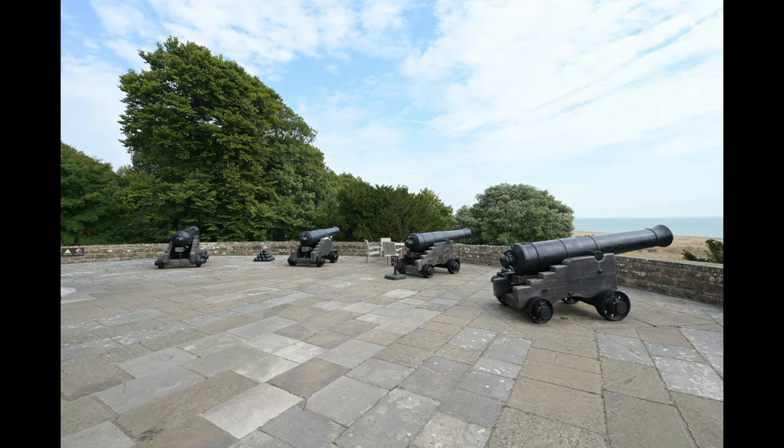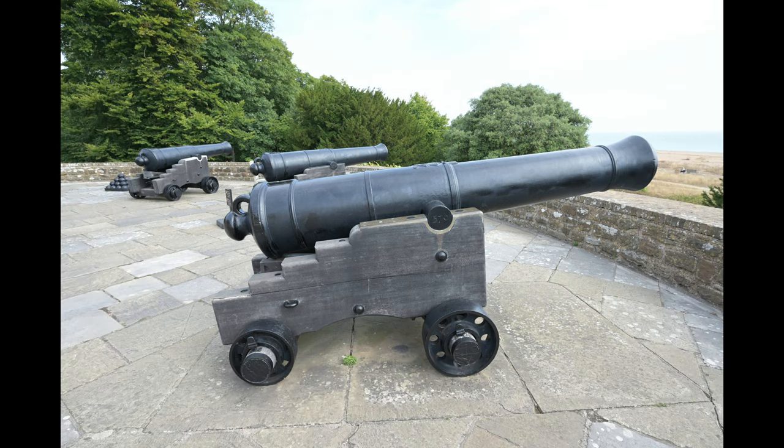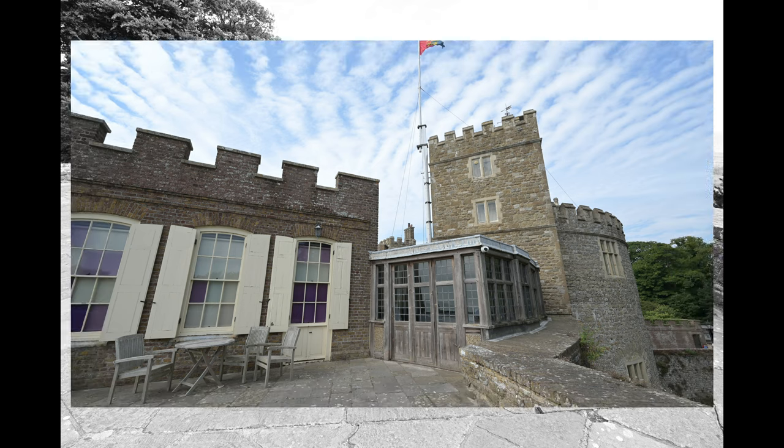Again, you can see the cannon here all lined up, and as I've said, they are real — they are not copies. I don't know whether the mountings, or the cannon trailers as I would call them, are real, but the cannons certainly are.